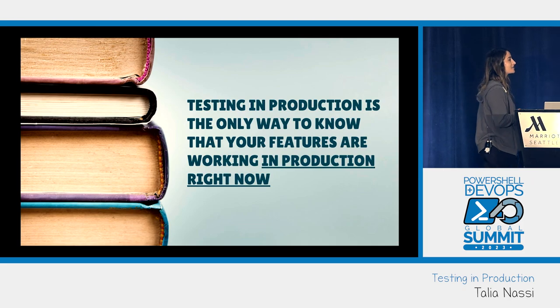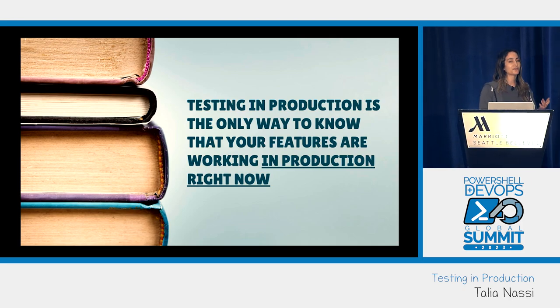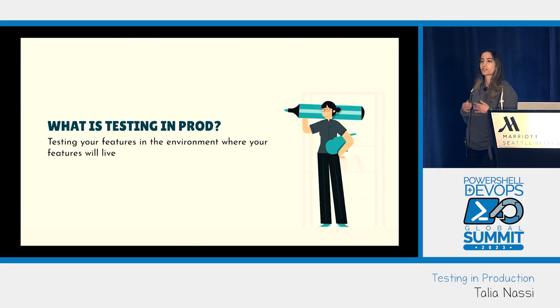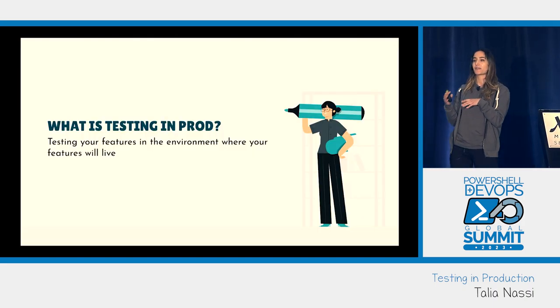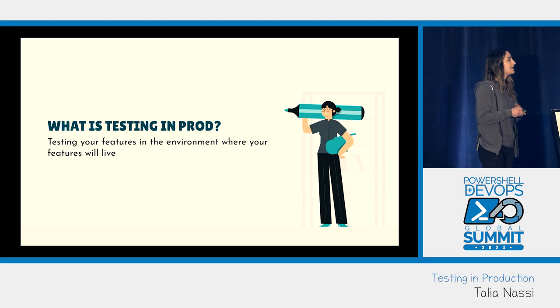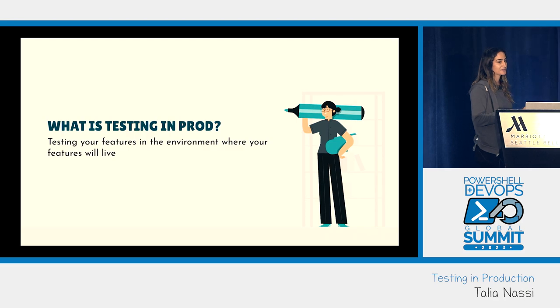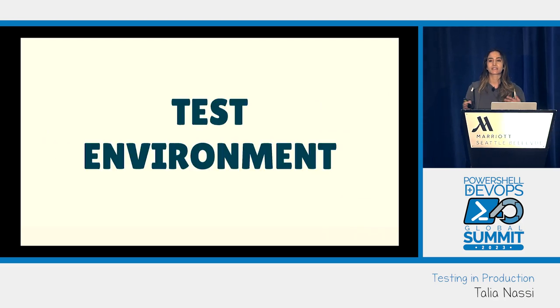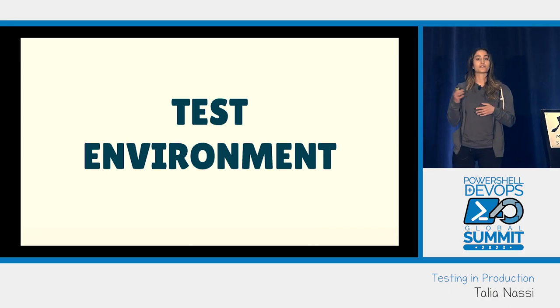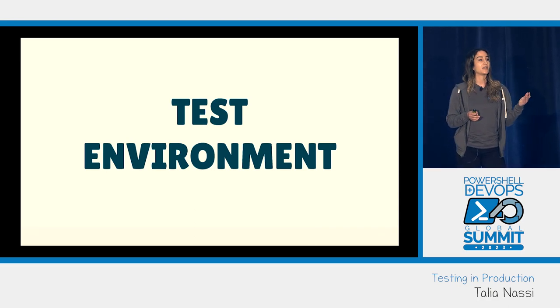Testing in prod is the only way to know that your features are working in production right now. This means you're testing your features in the environment that they will live in — not a dummy environment, not a staging environment. Most companies I had worked for previously use a staging environment or a test environment.